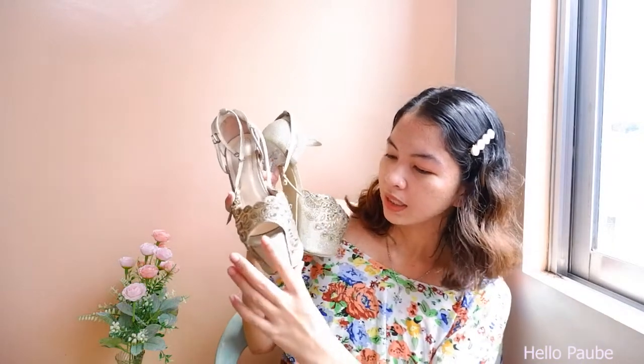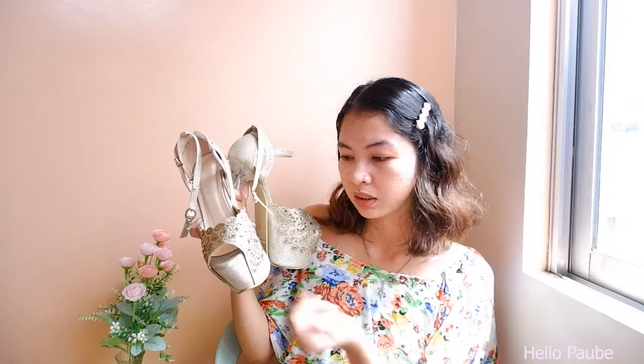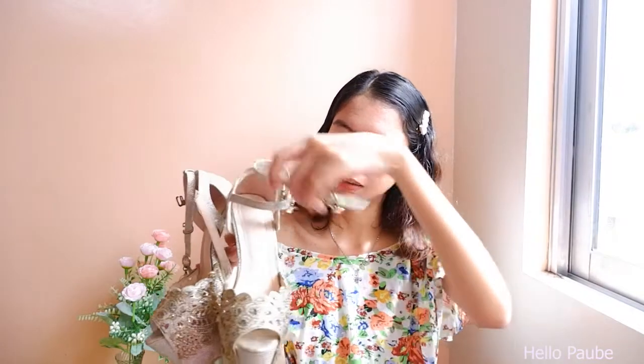This high heels is one of the most popular for pageant competitors because pageants are done at night, and under the lights it has a shimmering accent. It's also secured because it has an ankle strap. If you don't join pageants, you can still wear this for evening events — formal evening occasions only. Don't wear it in daylight because it doesn't suit daytime. Use a nude nail polish only, so it doesn't distract from the sequins.